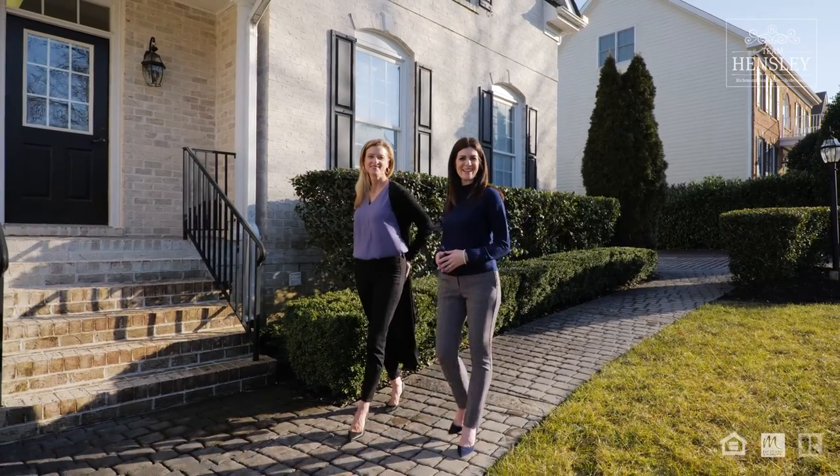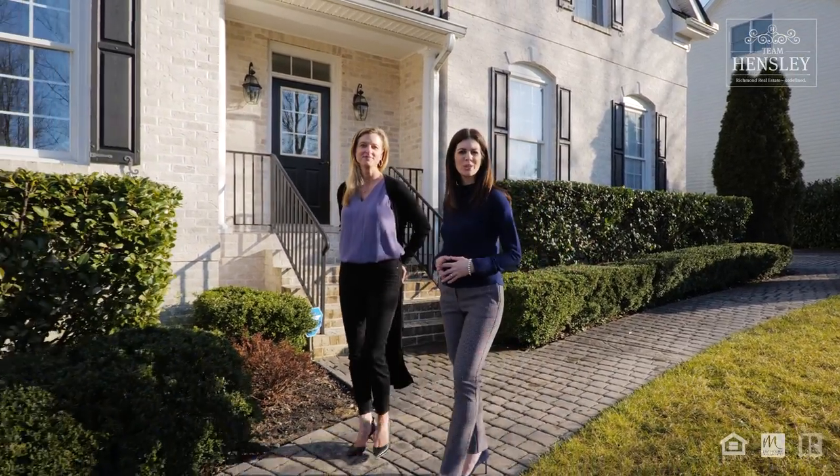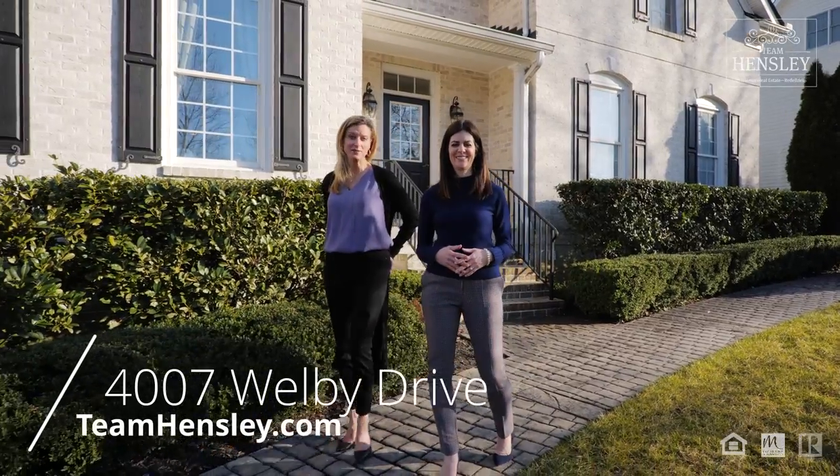So thank you for joining us today. As you can see, this is a world-class home in a neighborhood with world-class amenities. To check out this listing and others, visit us at teamhensley.com.